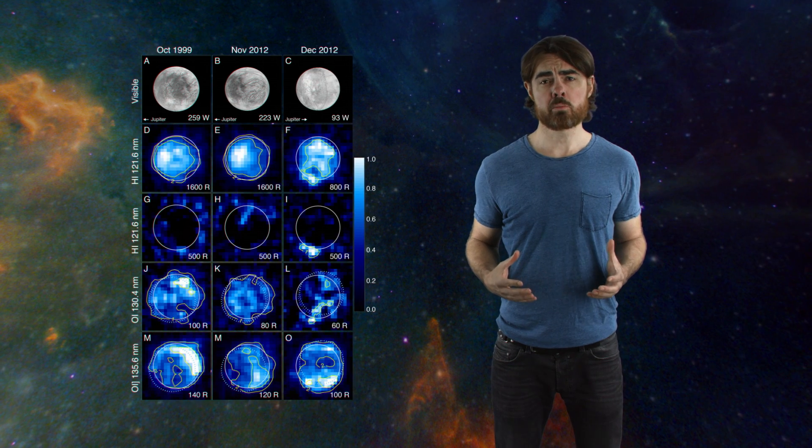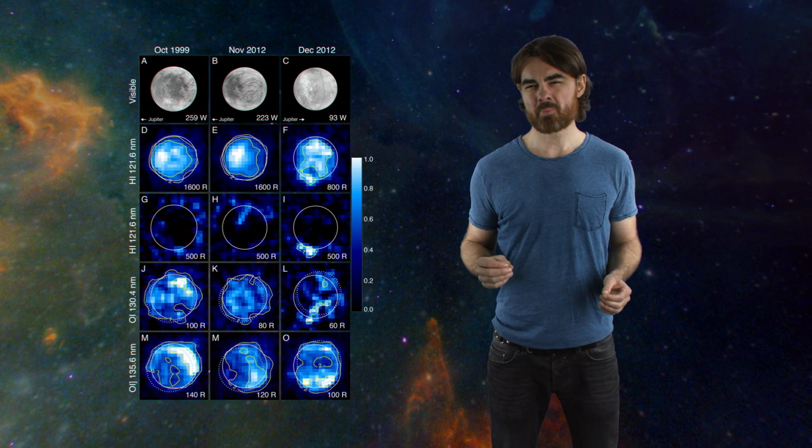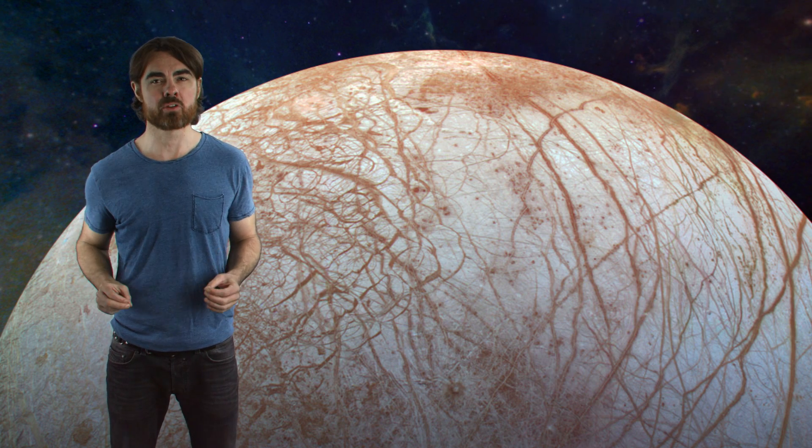Europa's probable water vapor plumes make an ocean very likely. But the moon is extra exciting because of the reddish-brown gunk that covers the surface. There's a good chance that this is sea salt, perhaps deposited by geysers that produce those plumes and then discolored by Jupiter's intense magnetic field. A salty ocean tells us that the water must be in direct contact with the rocky surface below, and that's pretty important for life to have evolved there.